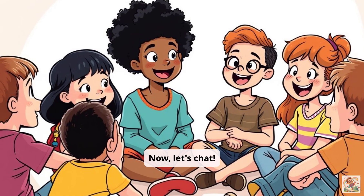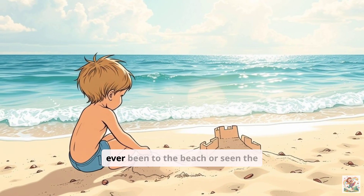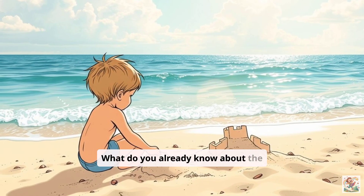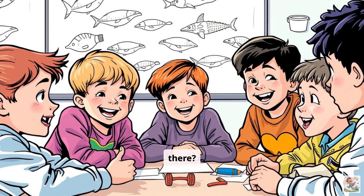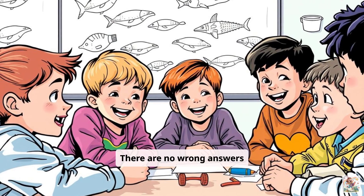Now let's chat. What was the first animal you saw that made you say, Wow! Have you ever been to the beach or seen the ocean before? What do you already know about the ocean or the animals that live there? Share your ideas. There are no wrong answers on this adventure.